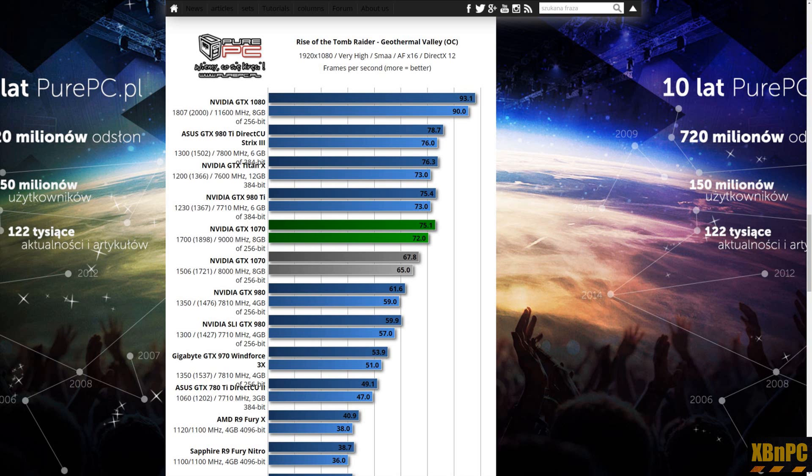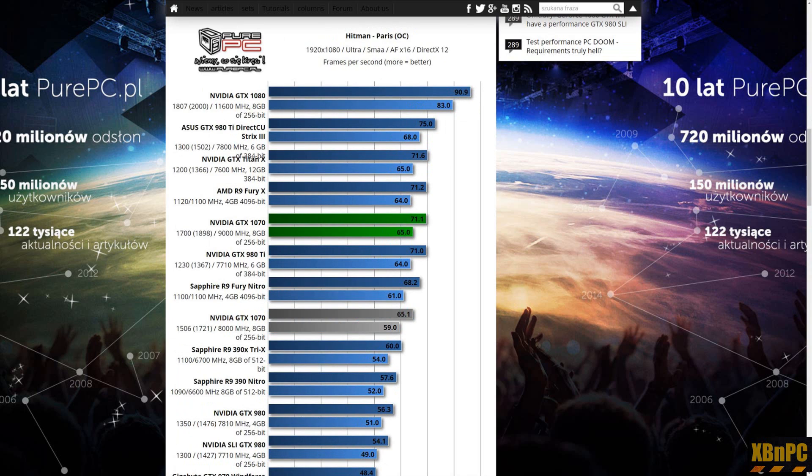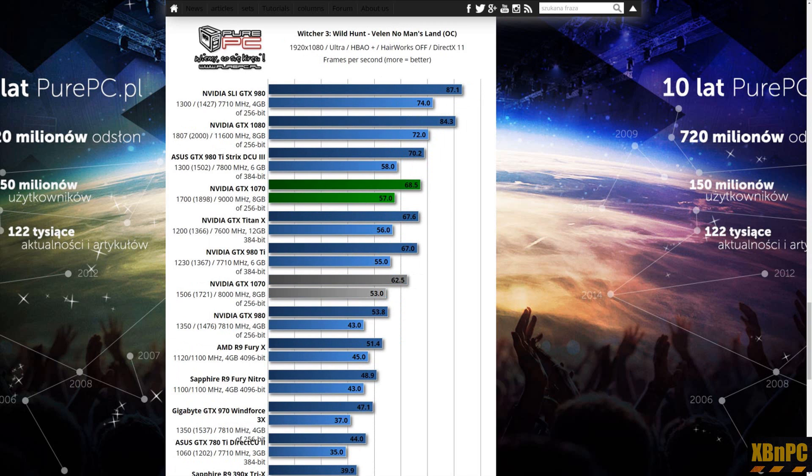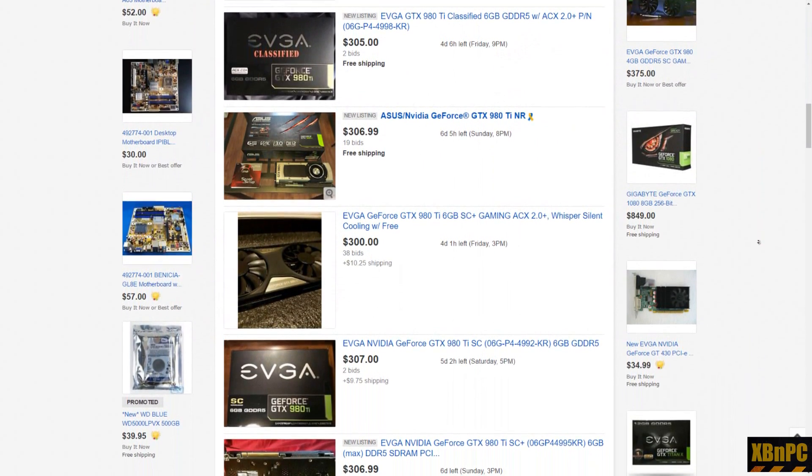Here we see a confirmation of these results from another site called Pure PC. Keeping in mind that the Hardware Unboxed results were all based on reference designs, these benchmarks include more modest overclocks on non-reference hardware. Still, it is undeniably clear that the 980 Ti is getting more bang for the buck after overclocking and pulls out a definitive victory in pure gaming performance.